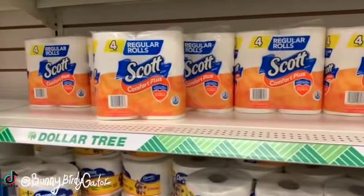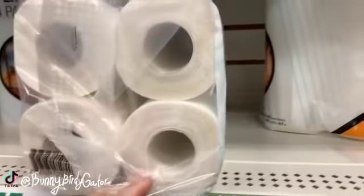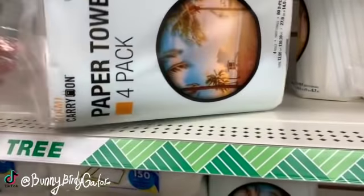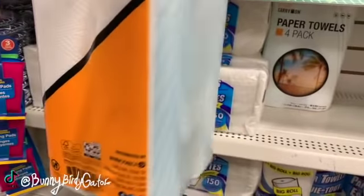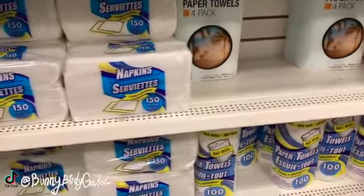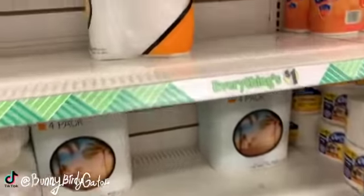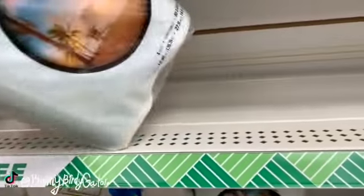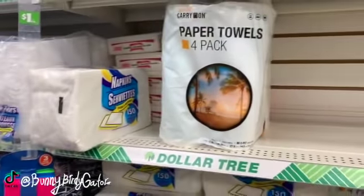The four pack - oh wow, this is a really good deal! We have four paper towels for a dollar - Miami carry-on paper towels. Four rolls for a dollar, that's a really good price, I'm gonna try it. Should I get two or one? I think I'll just get one for now.